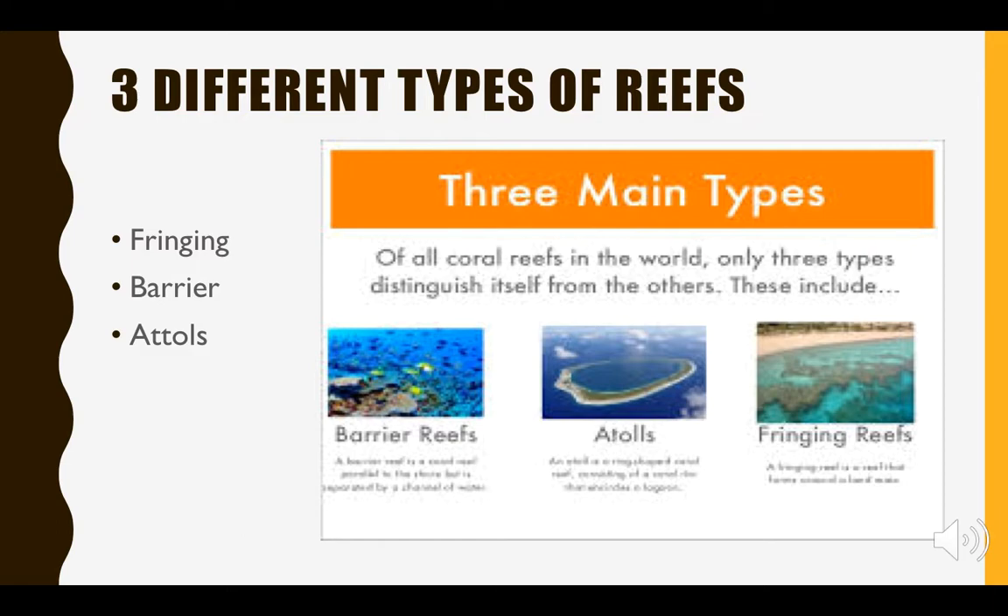Let's talk about the different types of reef formation. There are three types: fringing, barrier, and atolls. Fringing reefs are found closer to land — these are the reefs usually found in shallow, narrow waters and they're more recently formed.